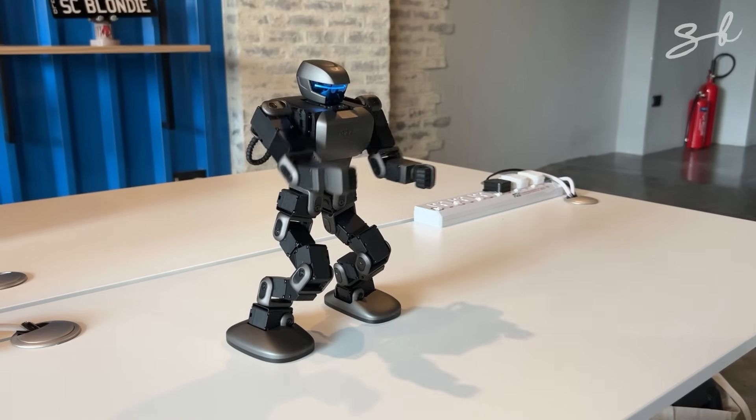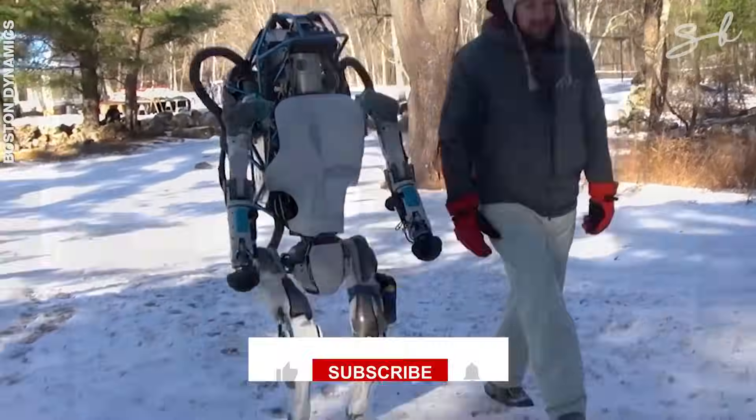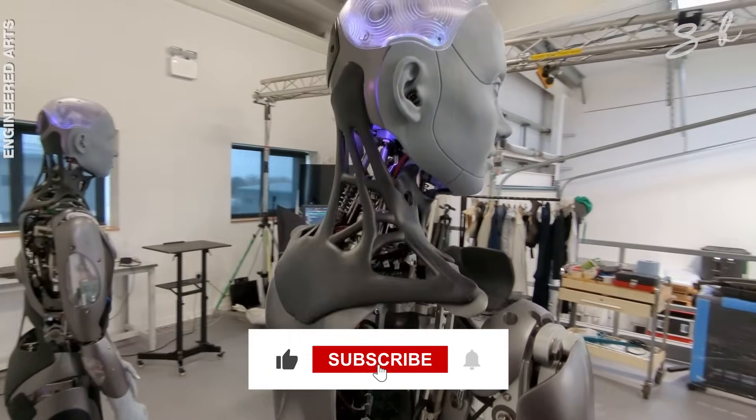Have you ever seen or interacted with any of these robots in real life? What was it like? Let us know in the comments below. Don't forget to like and subscribe.